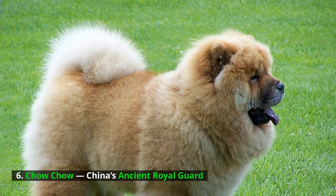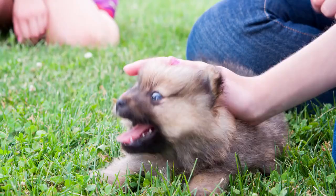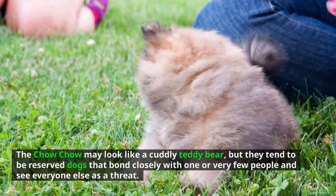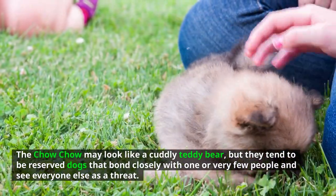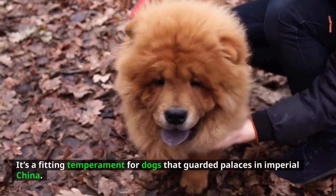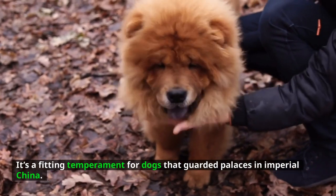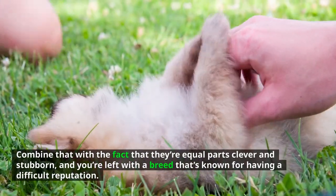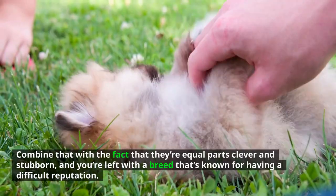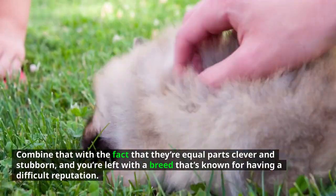Chow Chow — China's ancient royal guard. The Chow Chow may look like a cuddly teddy bear, but they tend to be reserved dogs that bond closely with one or very few people and see everyone else as a threat. It's a fitting temperament for dogs that guarded palaces in imperial China. Combined with the fact that they're equal parts clever and stubborn, you're left with a breed that's known for having a difficult reputation.